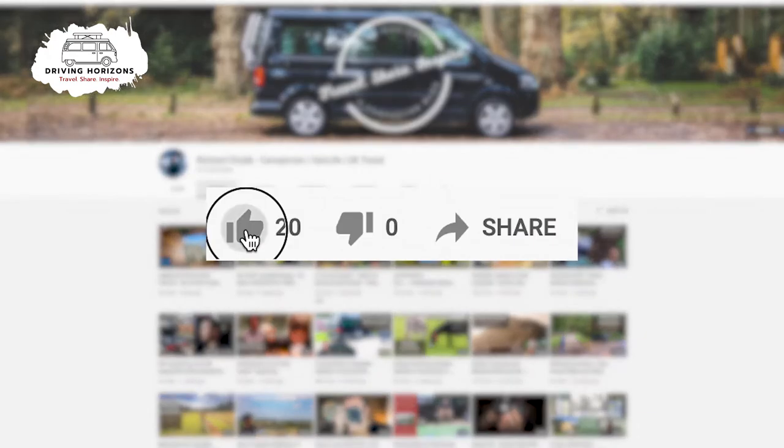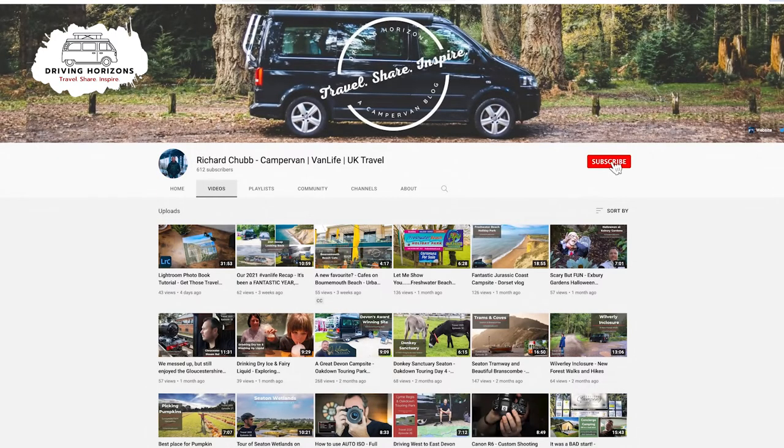Before we start, if you like this video why not go ahead and click that thumbs up button, and if you really like the video head over and subscribe to the channel.